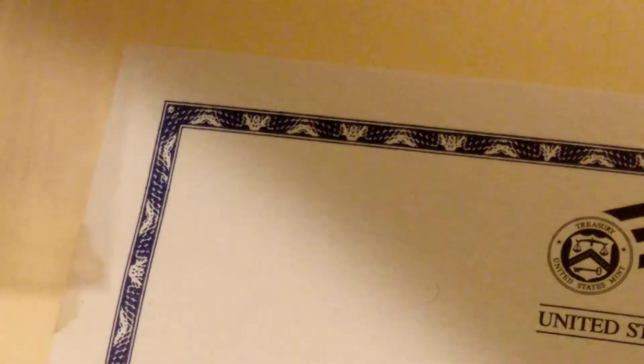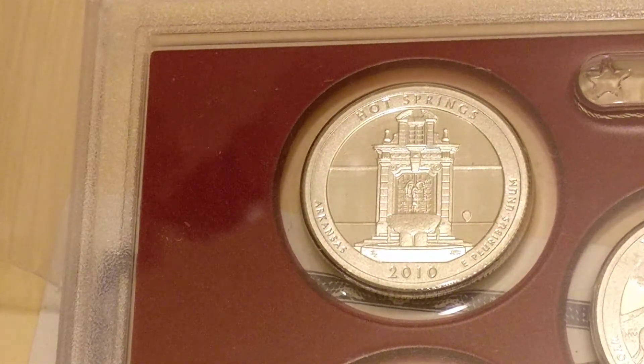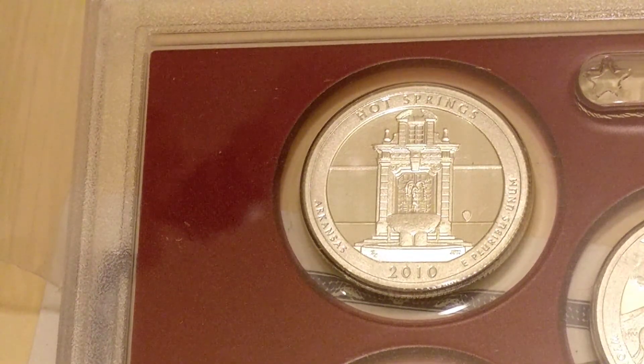There you go — not a bad package for completely free. Go ahead and check out Ken Peavy — his big shows are on Sundays. Like I said, he always has a giveaway and you could win something just like this. Alright, thanks, goodbye.